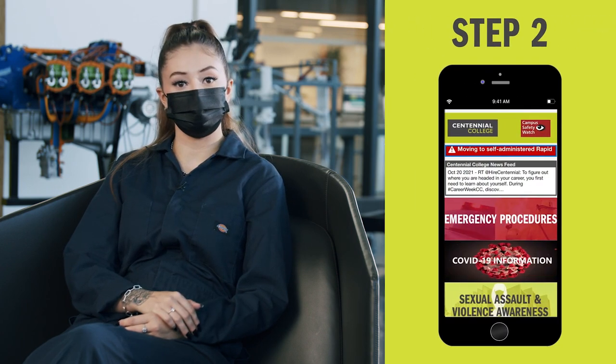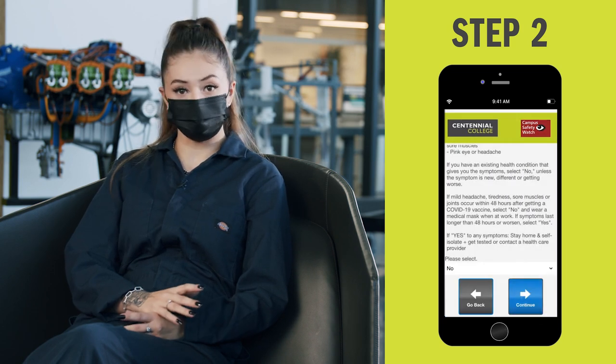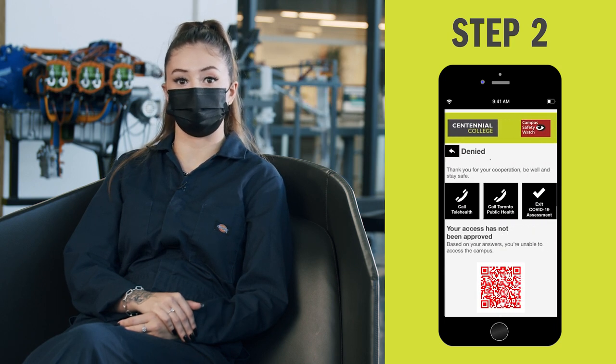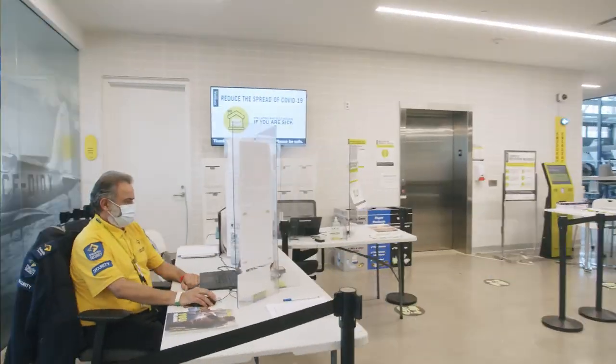For step two, you'll need to complete a pre-screening assessment using our campus safety app every time you come onto campus. If all's well, you'll receive a green QR code; if not, a red QR code will show with instructions requiring you to temporarily stay away from campus. For those without a phone, you can complete a form at the entry doors of the school.